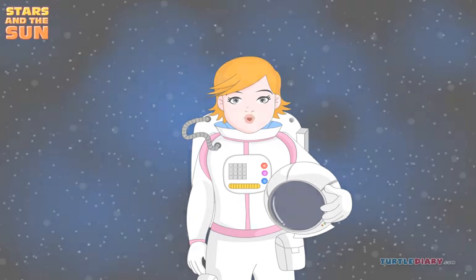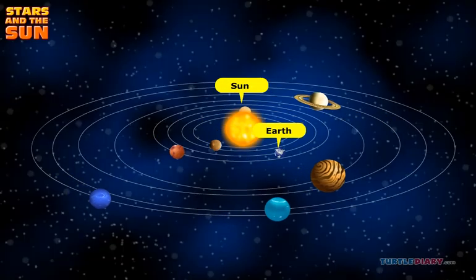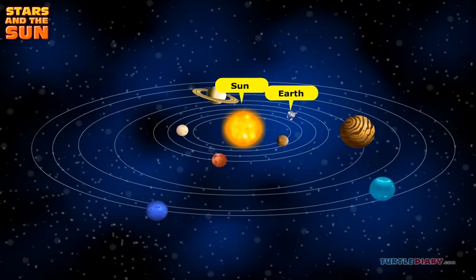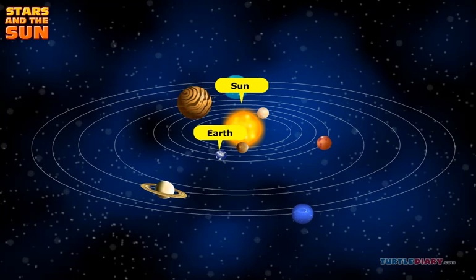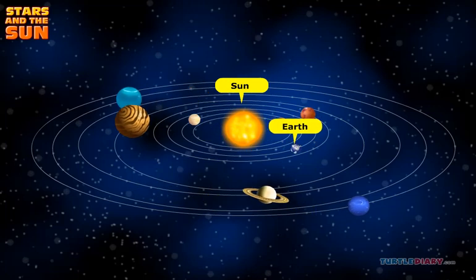The sun is in the middle of the solar system. The earth orbits — goes around — the sun. All the planets orbit, go around, the sun.